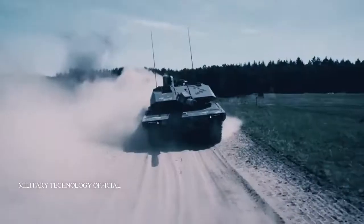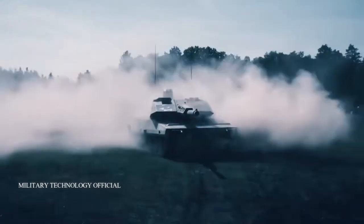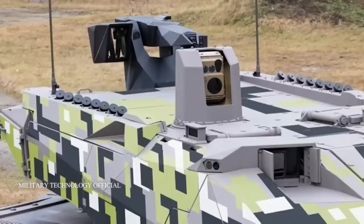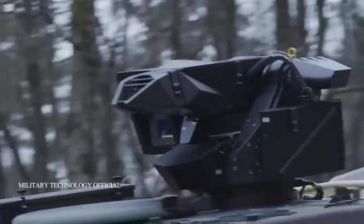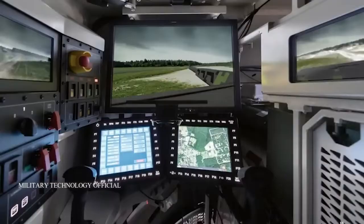The hull is based on the Leopard 2, but the turret design is different. This battle tank is equipped with the latest technology and is seen as the successor to the 43-year-old Leopard 2 MBT, which is still relied on by many countries. The Leopard tank itself is a very famous former Nazi relic from World War II, as quoted from Interesting Engineering.